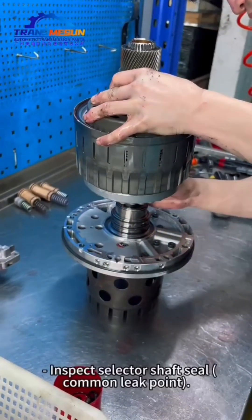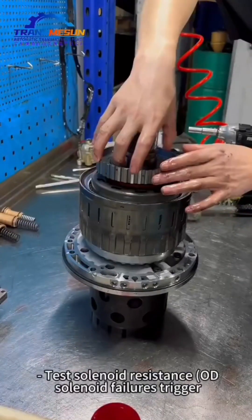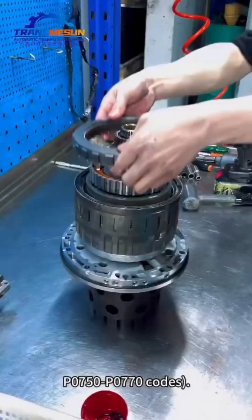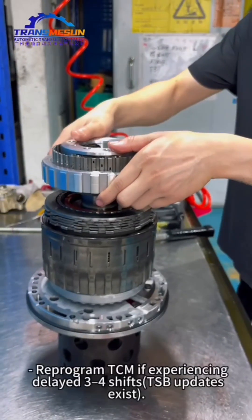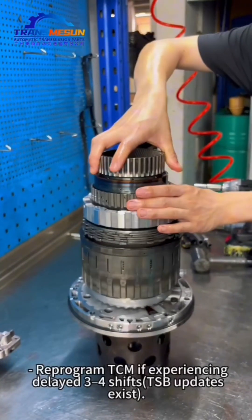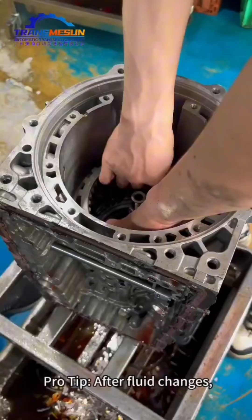Leak and Electrical Checks: Inspect the selector shaft seal — a common leak point. Test solenoid resistance; faulty solenoid failures trigger P0750–P0770 codes. Software Updates: Reprogram the TCM if experiencing delayed 3-to-4 shifts. TSP updates exist for this issue.